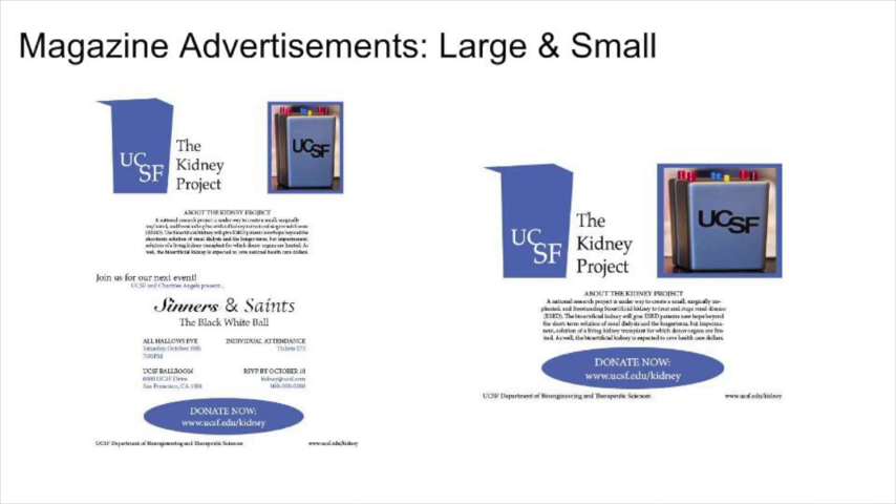We will include the Sinners and Saints event details in the full-page advertisement. On the top portion of this ad, we will include the Kidney Project logo and a photo of the actual bio-artificial kidney itself, as well as our research project description. The bottom portion of the ad will be dedicated to the invitation. The Kidney Project's contact information will be provided at the bottom in the same Palatino typeface as the logo, but in a smaller size. The donation link will also be present above the contact information, in the same size typeface as the heading, so the audience can easily see and remember it. We will remain in budget for the large advertisement, having taken on a sponsorship role with this magazine for $500 for half a year. We will begin to run this ad 6 months prior to our Sinners and Saints event on October 31st.